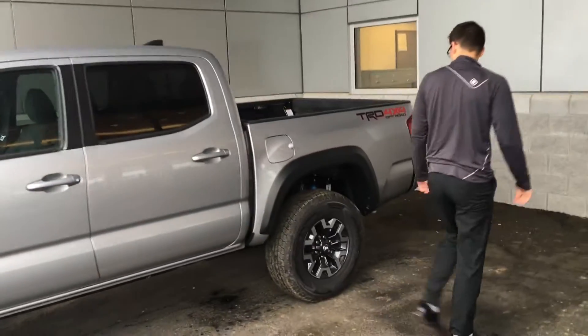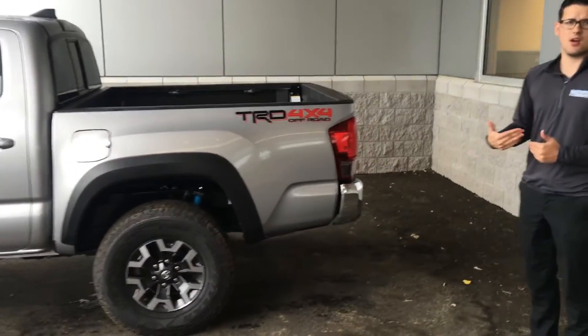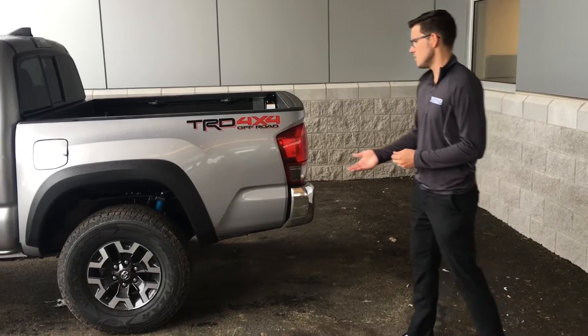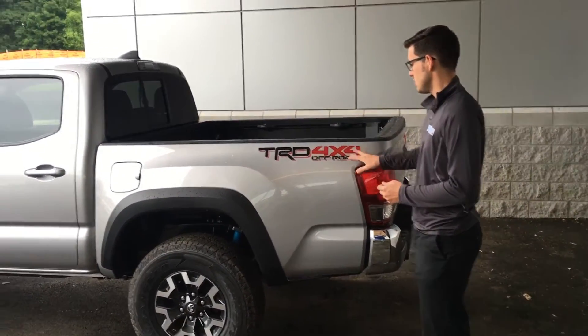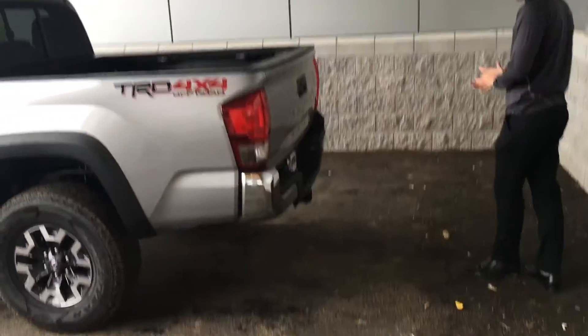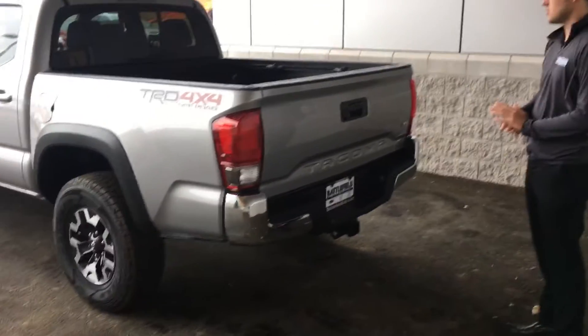This is the base model of the Tacoma, so all the features you see here are standard. You'll notice you do get the TRD four-by-four off-road badge right here — looks really nice. Moving right here, you get a chrome bumper, which matches up with the rest of the truck nicely.